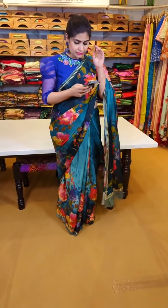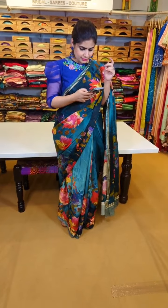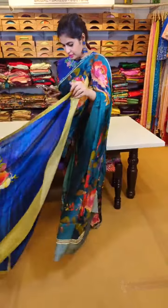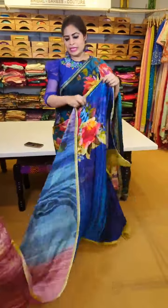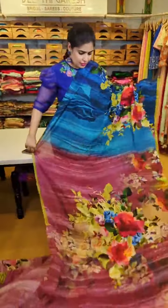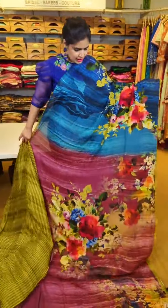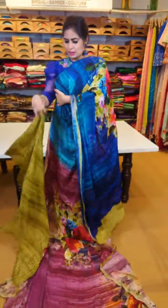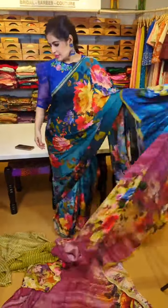If you have any questions related to the fabric, you can message me and I'll share all the details. For those in Hyderabad, you can walk into our store — we are open from 11 AM to 8 PM, Monday to Saturday. Another beautiful saree with textured artwork all over in nice tones of pink and peacock blue — that's the total look, and the blouse comes in green-toned stripes. 6000 after discount.